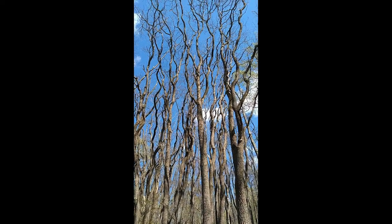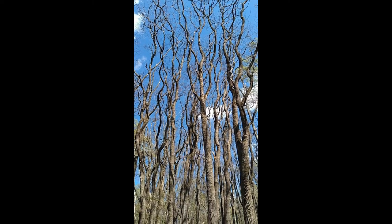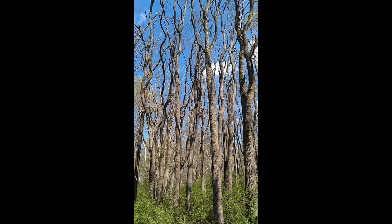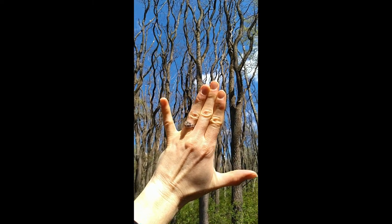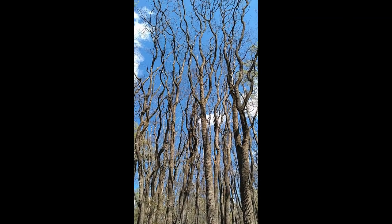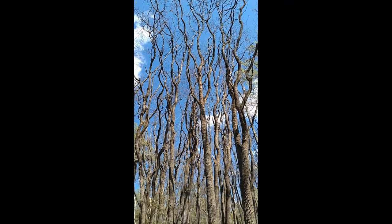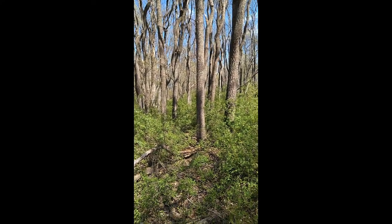These are sassafras trees. Even though their leaves aren't open yet, you can tell they are sassafras because of their curly branches. Sassafras have three different shaped leaves on the same tree — the football shape, the mitten, and the ghost or dinosaur footprint — all on the same tree. The leaves are edible; they can be dried and ground and put into soup as a thickener. You can also use the roots to make a tea.